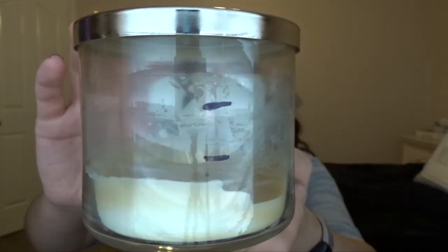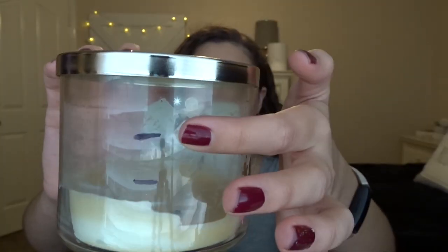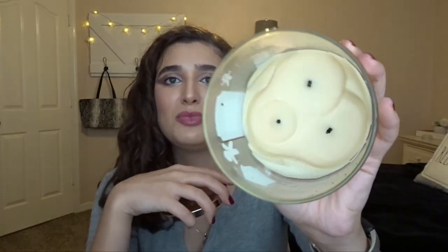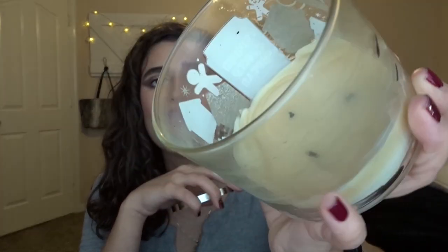Let's go ahead and get started. The first thing I want to show you guys are the empties, and right here I have the Spiced Gingerbread Candle. This has been in for about three months. The first month it was more than halfway, then we got further down, and now it's finished. When it finished burning, some of the wicks burned longer than the others.